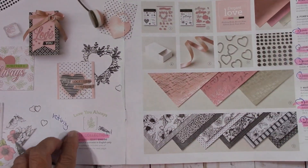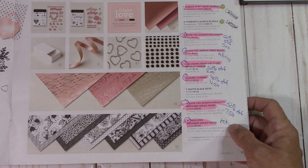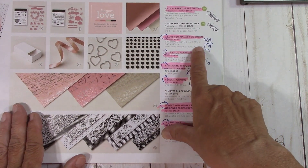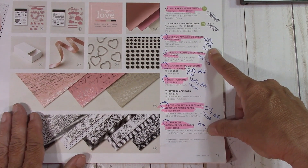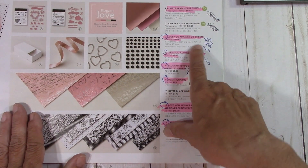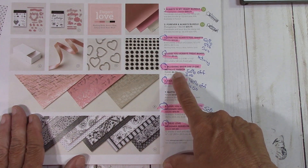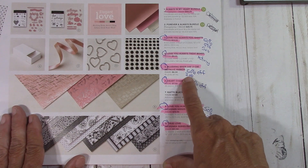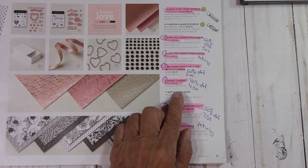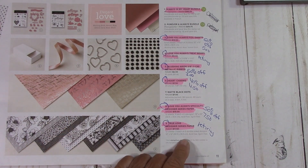The Love You Always — everything that's in a suite will retire. Some things carry over and a lot of things go away. Everything here, like the Love You Always foil sheets, are 50% off — just $5. They were so pretty. The Love You Always treat boxes are retiring. The Blushing Bride Metallic Ribbon is 50% off at $3. The Heart Charms are on sale for $4.50. And the Love You Always Specialty DSP is 50% off at $7.50.